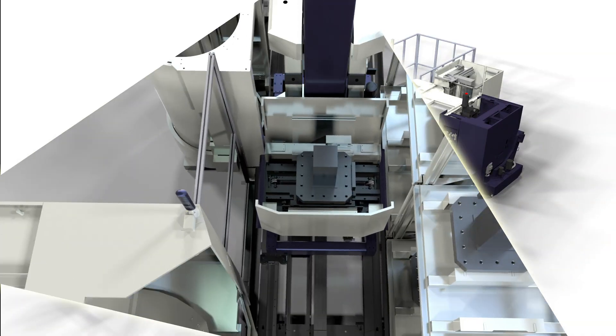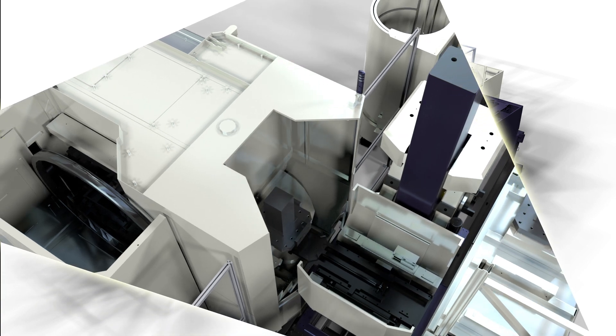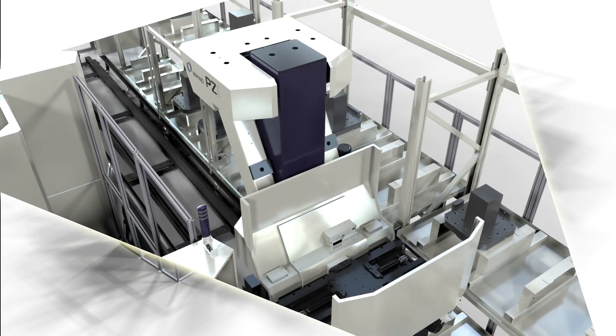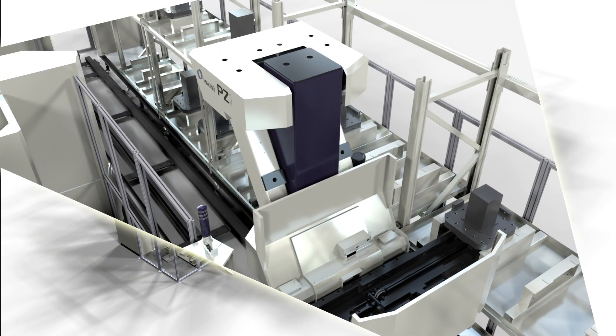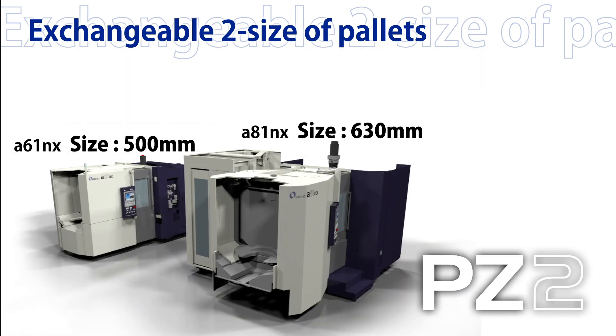The PZ-Series is a production system that automatically transports work pieces on machine pallets to a machining center. It is optimized for annual production of 5,000 to 30,000 pieces. PZ-1 can mix 400mm and 500mm square machine pallets, while PZ-2 can mix 500mm and 630mm square machine pallets.